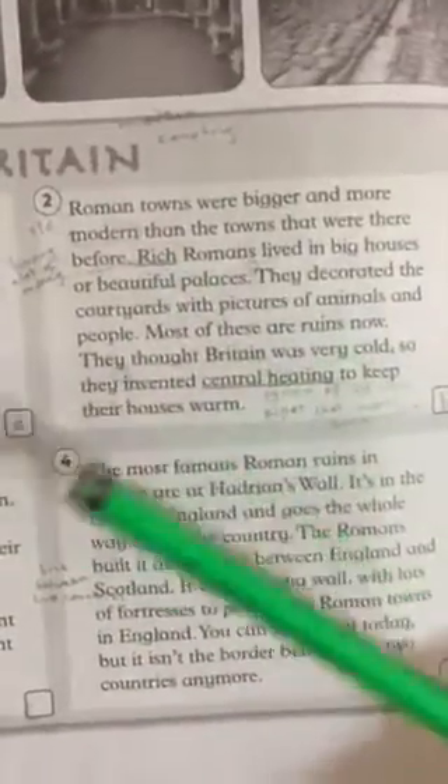How were Romans in those days? They were rich. What is the evidence that they were rich? They lived in big houses and beautiful palaces. They decorated the courtyards with pictures of animals and people — they also made decorations using animals, mosaics, and statues.